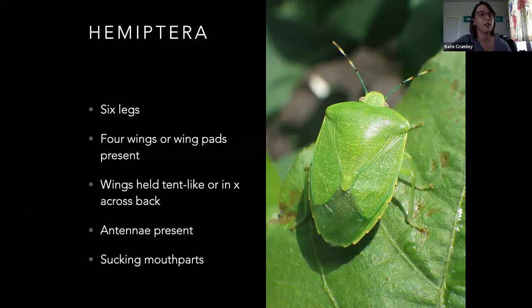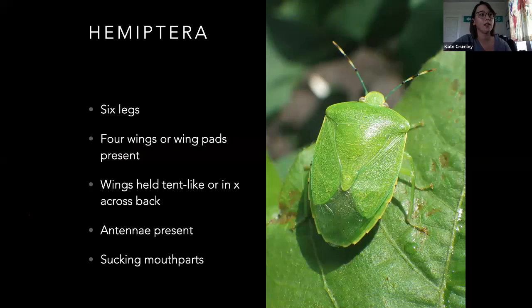Hemiptera — this is going to be the true bugs. These are getting into some of the larger groups. We've got a mix of stuff that is plant feeding and predatory. They've all got six legs. The wings are held either tent-like or in an X — a cicada is one that would be tent-like. The antennae are present and they have sucking mouthparts — that's how you can tell it's in this group. The name means 'half wing,' which you can kind of tell on the stink bug.